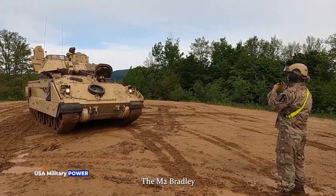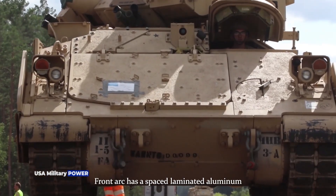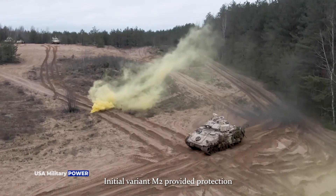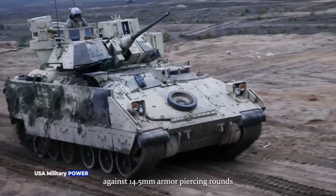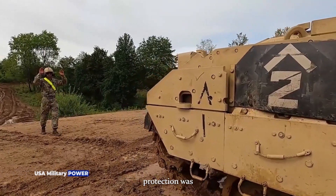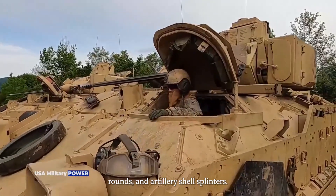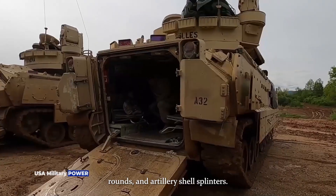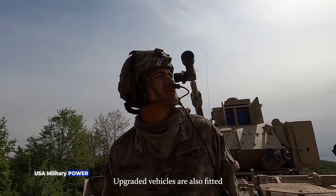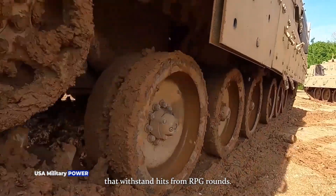The M2 Bradley Infantry Fighting Vehicle has a welded aluminum armor hull. The front arc has a spaced laminated aluminum and steel armor construction. The initial variant M2 provided protection against 14.5mm armor-piercing rounds over the front arc. All-round protection was against 7.62mm to 12.7mm rounds and artillery shell splinters. Protection level was increased on upgraded models, which are also fitted with explosive reactive armor blocks that withstand hits from RPG rounds.